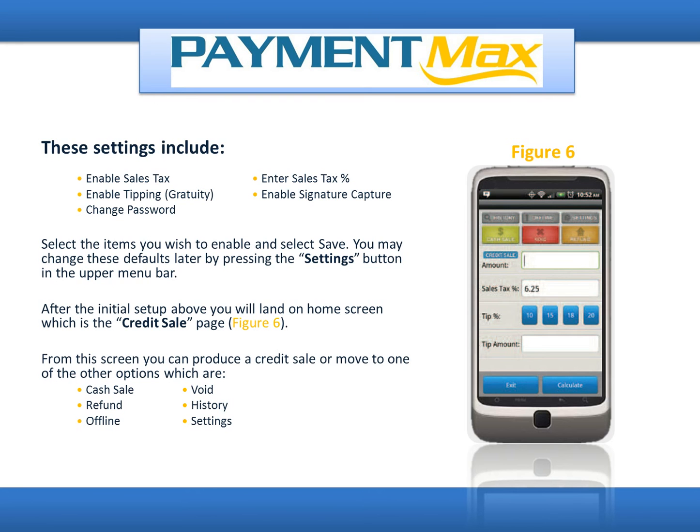After the initial setup, you will land on the Home Screen, which is the Credit Sales page. From this screen, you can produce a credit sale or move to one of the other options, which are Cash Sale, Refund, Offline, Void, History, and Settings.